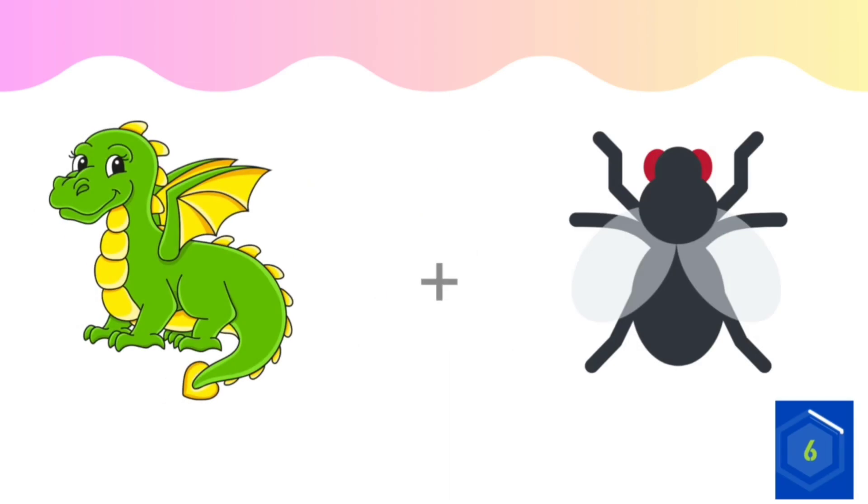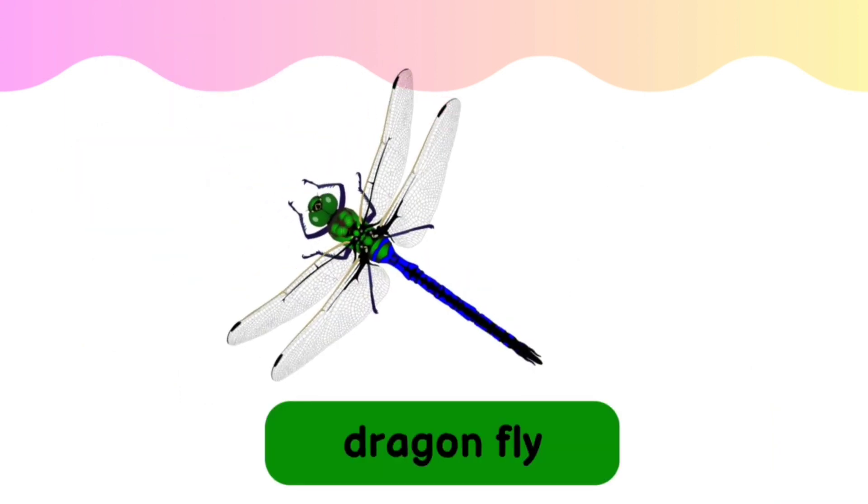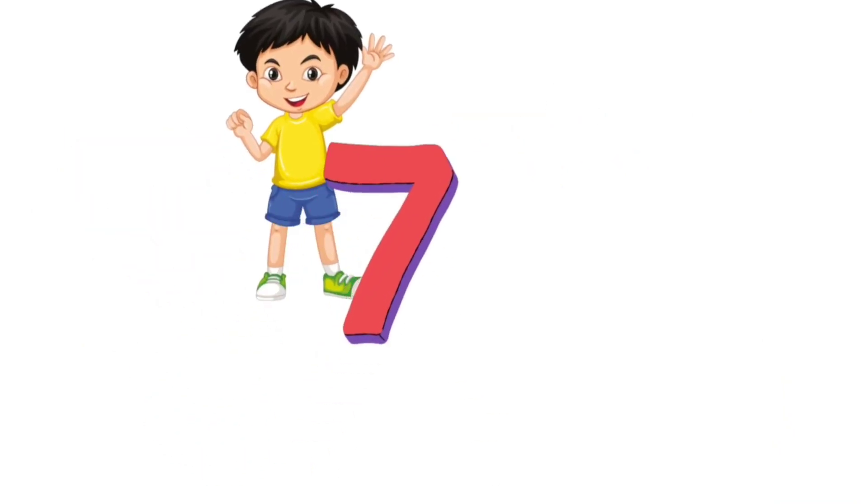Can you guess this one? The answer is dragonfly. Seventh question.